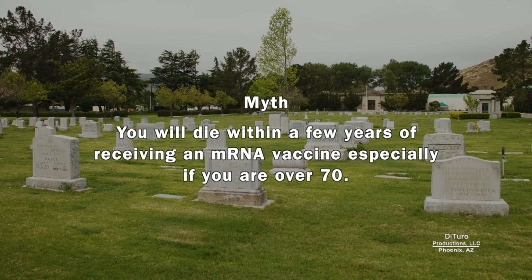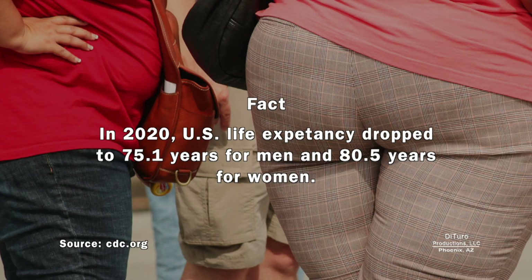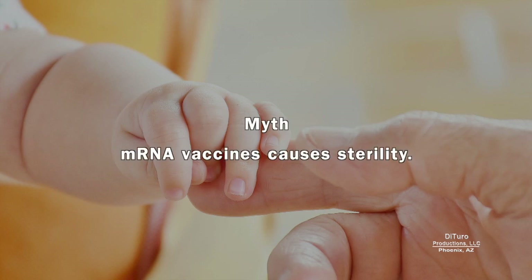Another popular myth is that you'll die within a few years of receiving an mRNA vaccine, especially if you're over 70. For decades, Americans have done an excellent job reducing their life expectancy through poor diet and lifestyle choices. In 2020, U.S. life expectancy dropped to 75.1 years for men and 80.5 years for women. People of all ages will die within a few years of getting an mRNA or conventional vaccine, but that doesn't mean the vaccine was the cause of death. People die daily from preventable causes, but there's no movement to ban driving, processed foods, or risky activities.